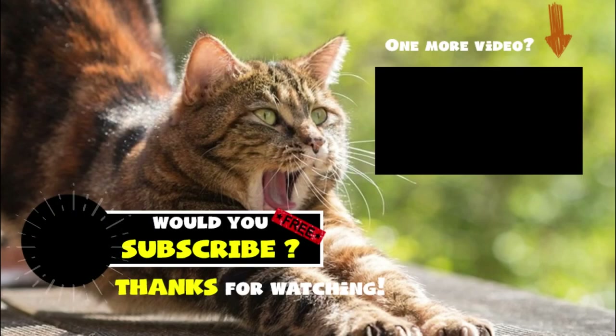We hope you enjoyed the video. Don't forget that each new subscriber and positive comment motivates us to create more and better content. Thanks for watching.